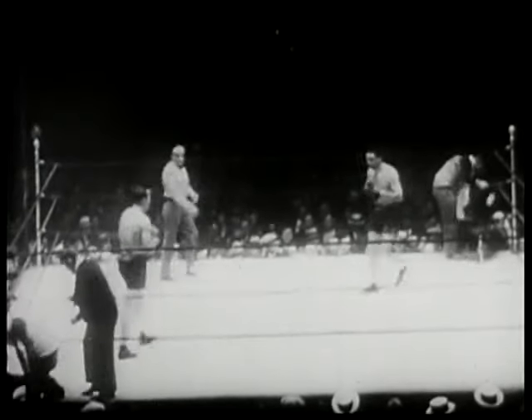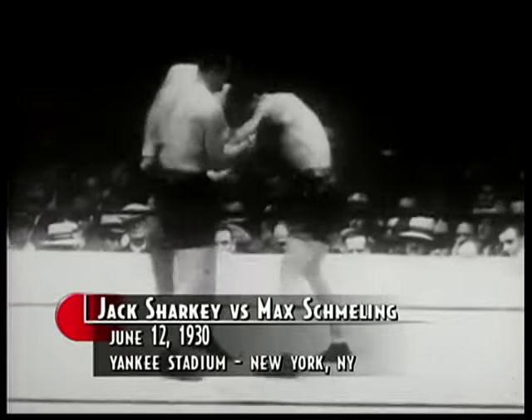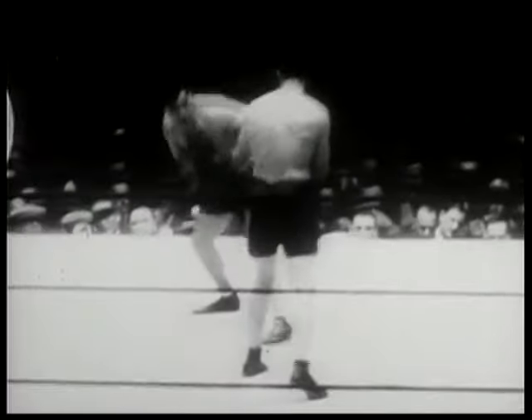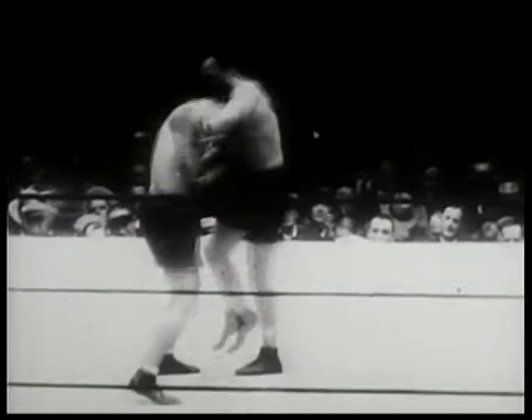As we go into the fourth round, Sharkey seems to be in command of the fight. He's been beating Schmeling to the punch, and he appears to be the stronger of the two. He's definitely ahead on points, and while it's still early, the pattern of the fight seems to have been made — Schmeling fighting in that half crouch, while Sharkey has the straight-up boxing style, using that left to keep his opponent off balance.